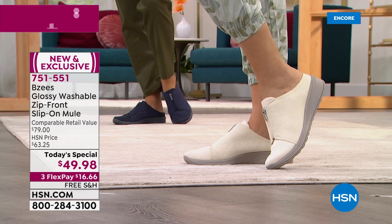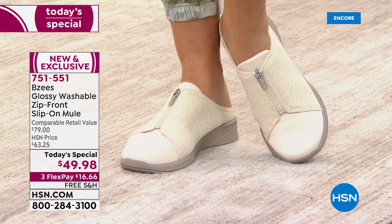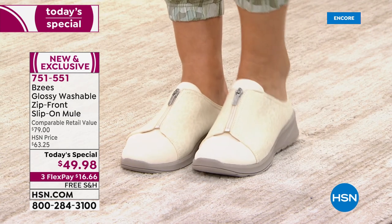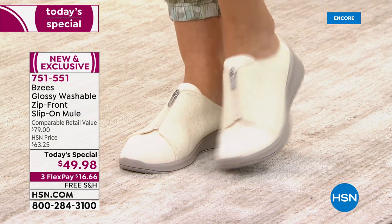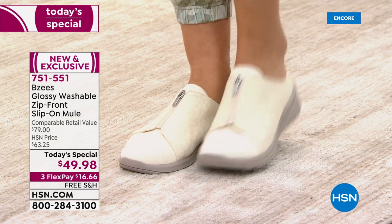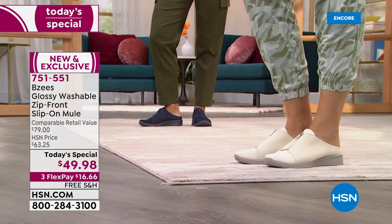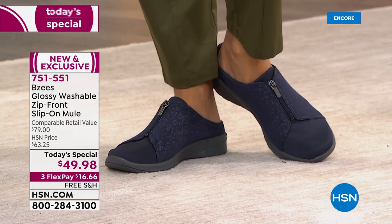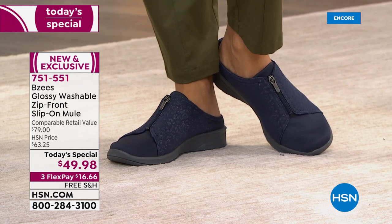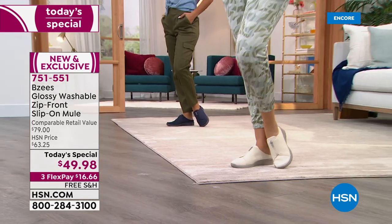It has a zip front — zipping is optional — and it's a slip-on mule. If you were to find this anywhere else, although you can't, it'd be $79. Today and today only, $49.98. That's our today's special price. You can get it home on any credit card for $16.66. We'll ship it right to you for free. It only weighs ounces, no matter your size — five through 12, half sizes available, medium and wide widths.